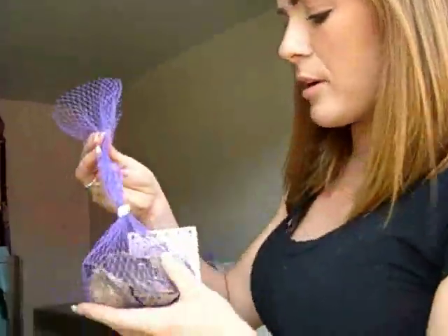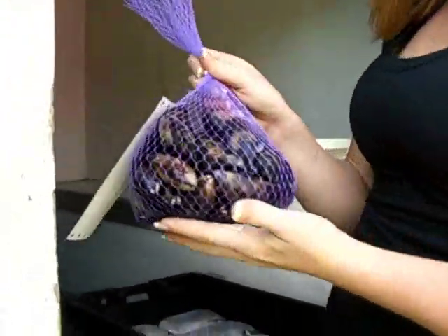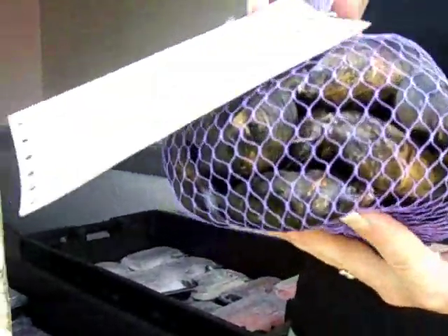And we have some Duxbury oysters. We also have some PEI mussels, which are from Prince Edward Island, and they're amazing — nice, plump, clean, fresh, everything.